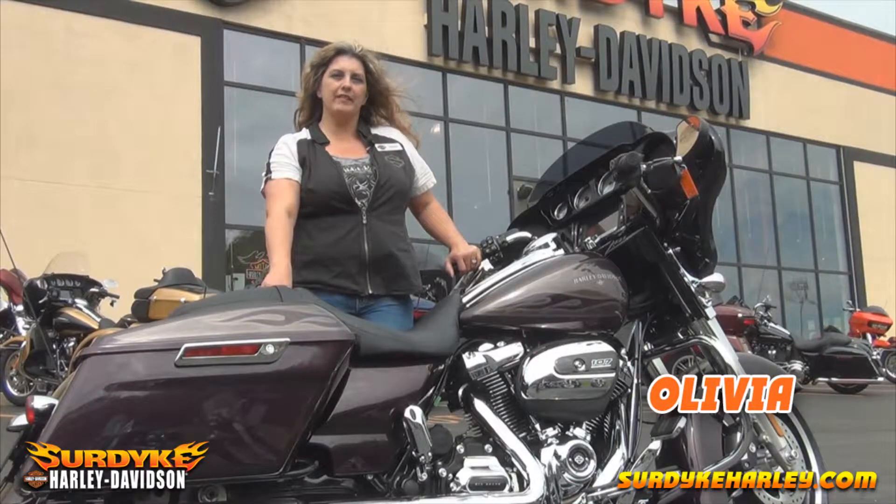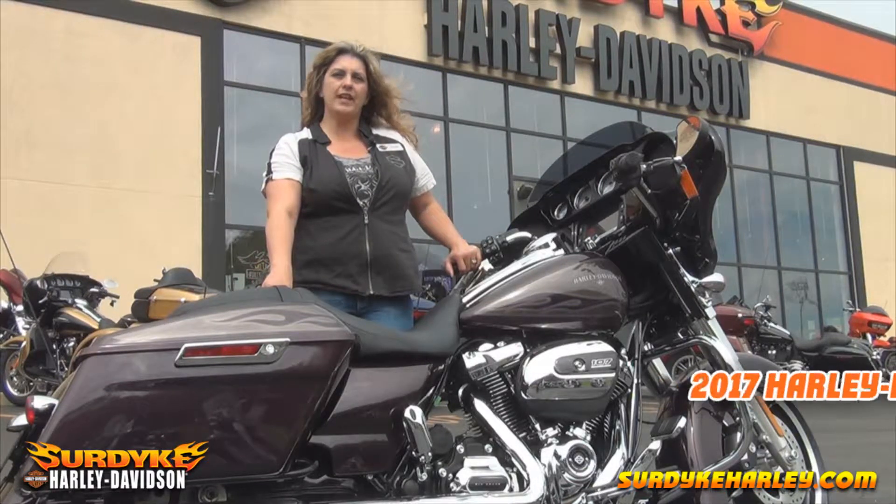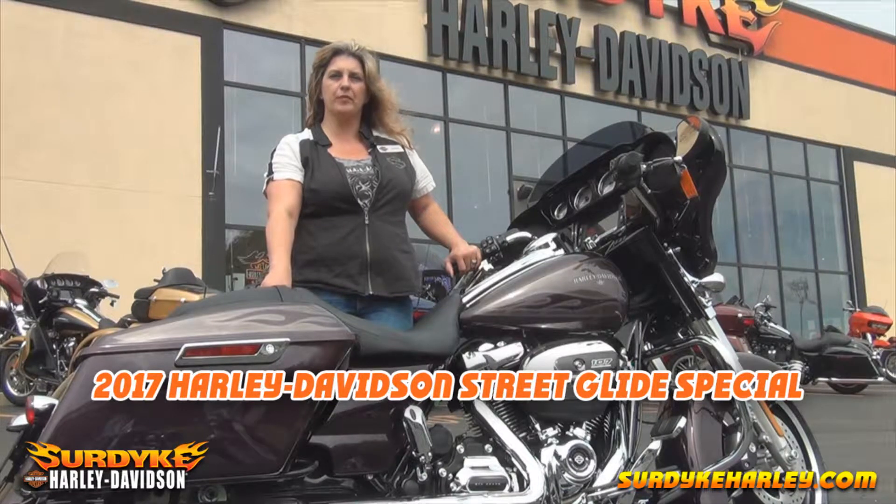Hi guys, I'm Olivia with Sirdike Harley-Davidson. I want to introduce to you today the 2017 Streak Light Special in Mystic Purple Flake.